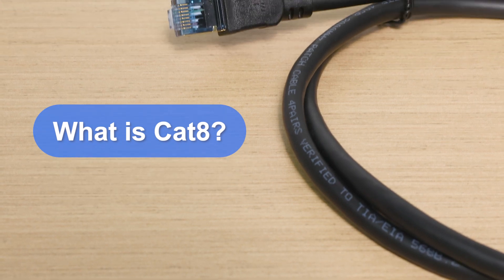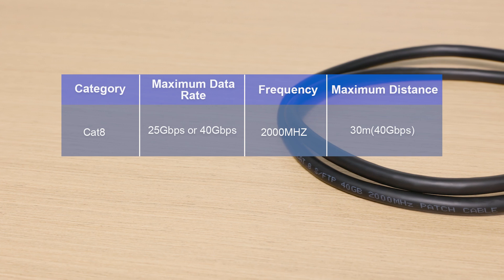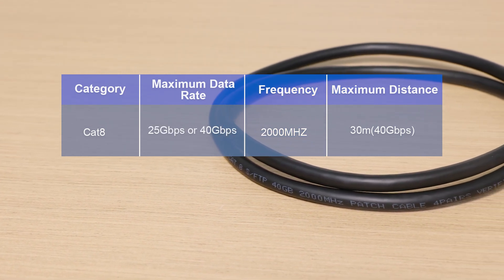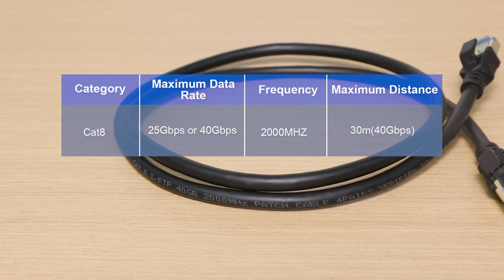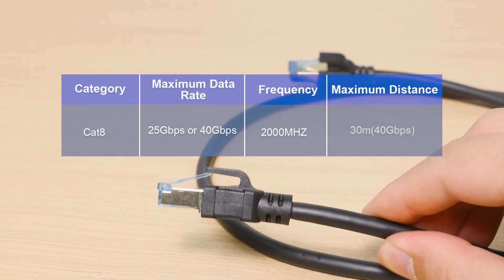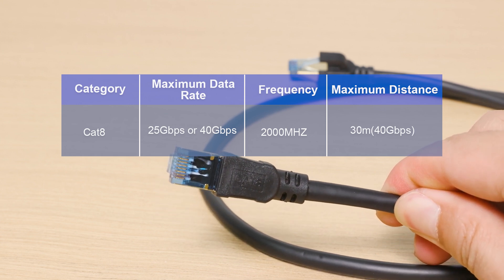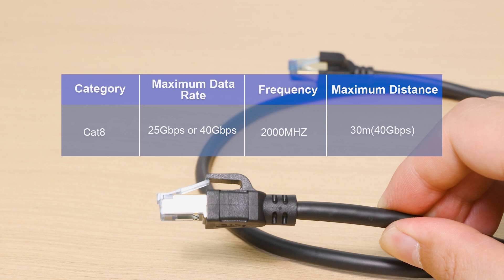So what is CAT8? It's the newest Ethernet cable standard, supporting super-fast speeds of 25 gigabits per second to 40 gigabits per second with 2000 megahertz bandwidth, and can maintain stable 40 gigabits per second connections within 30 meters. These numbers sound impressive, but does your home actually need this speed?